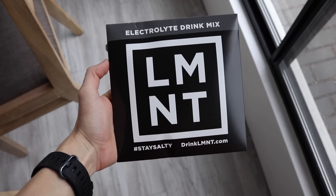My name's Autumn. I'm a certified clinical nutritionist with my master's in nutrition and human performance, and today's video is sponsored by Element. More on them in a bit.